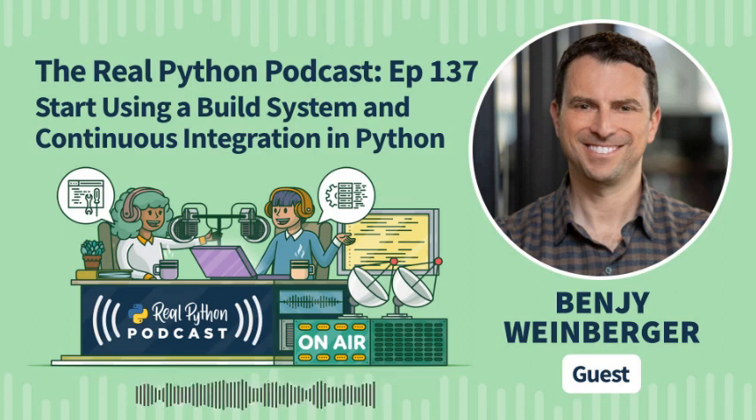The Real Python Podcast is a weekly conversation about using Python in the real world. My name is Christopher Bailey, your host. Each week, we feature interviews with experts in the community and discussions about the topics, articles, and courses found at realpython.com. After the podcast, join us and learn real-world Python skills with a community of experts at realpython.com.